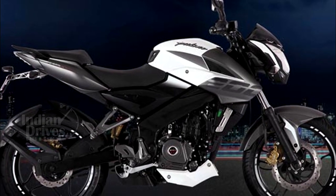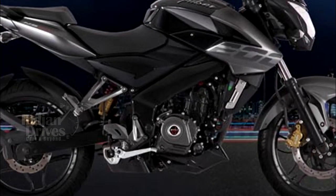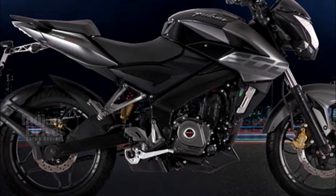The Bajaj Pulsar though has an advantage on the power output front; however, the lack of a fuel-injected version may be a small concern.